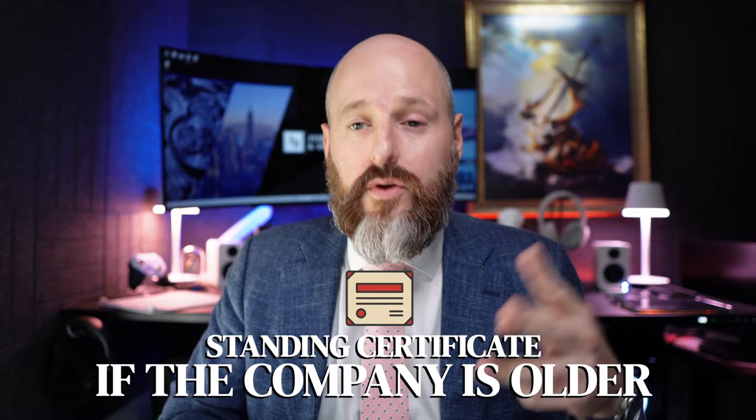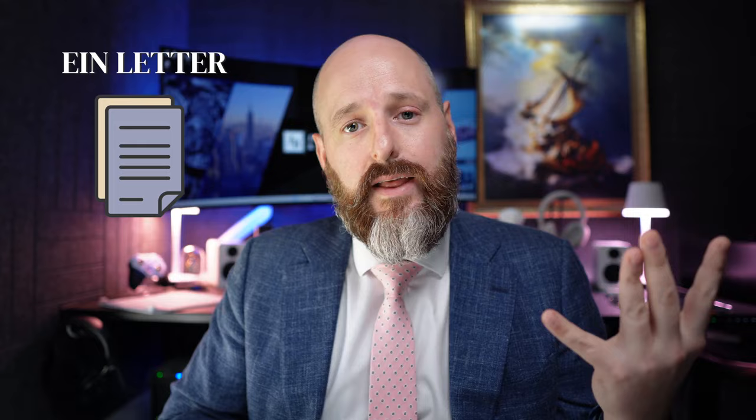When you come to the US to open your business account, you need your passport and articles of organization. If your company is older — if you didn't open it this year — you'll generally need a good standing certificate, which you can generate for free at the Wyoming website or pay about thirty dollars for Delaware. Different states have different requirements; you don't need it for Florida because they can look up the company. And then you need that IRS EIN letter — if you lost it, you can call them and they can fax you a new one.